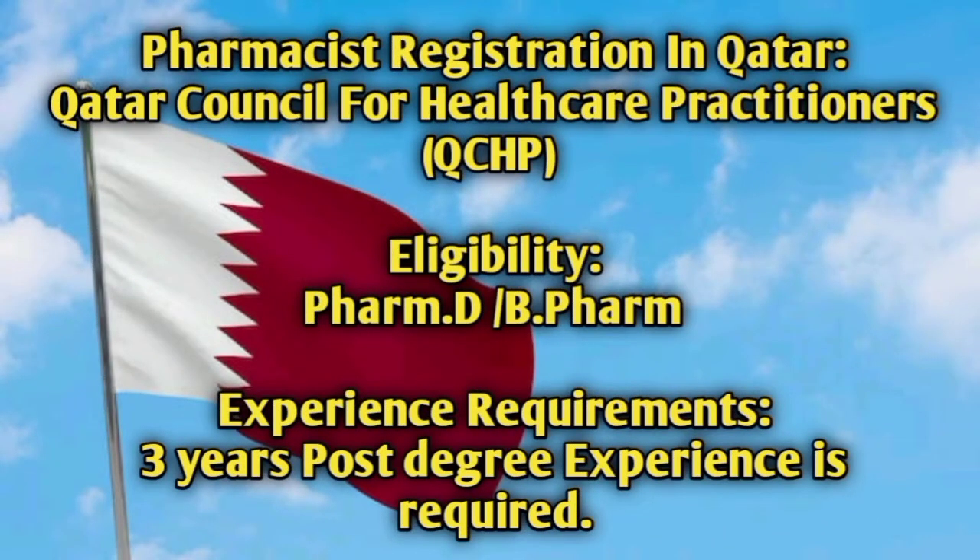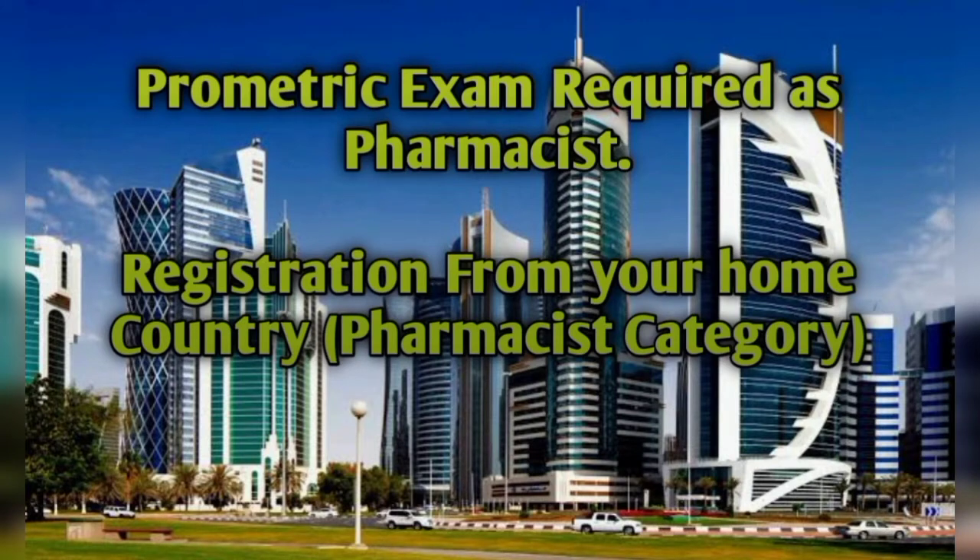The authority that registers pharmacists and other healthcare professionals in Qatar is the Qatar Council for Healthcare Practitioners (QCHP). Eligibility requires a Pharm D or B Pharm degree. Experience requirement is three years post-degree experience. You must have three years of experience after your degree to register as a pharmacist in Qatar. A Prometric exam is also required, along with registration from your home country pharmacy council.